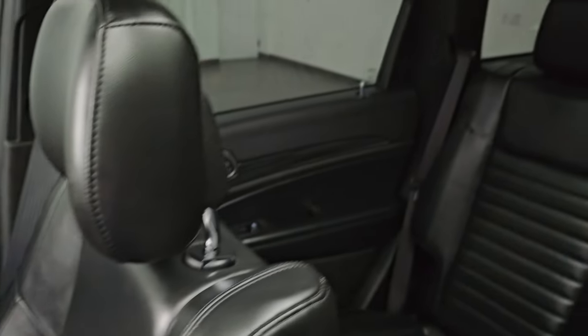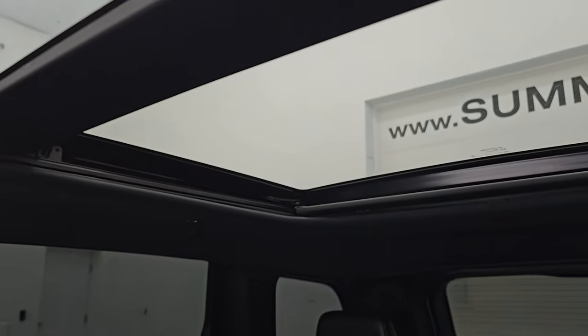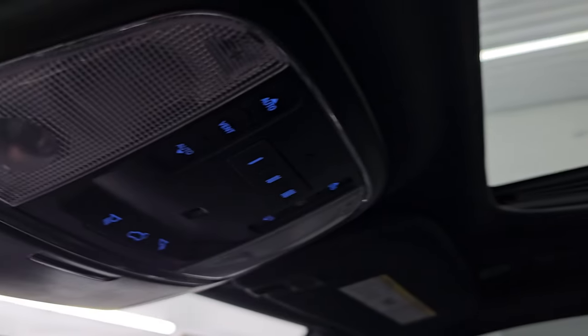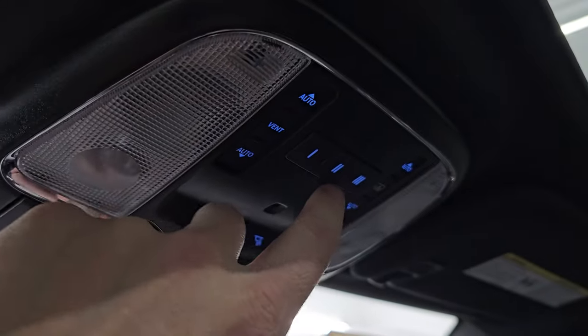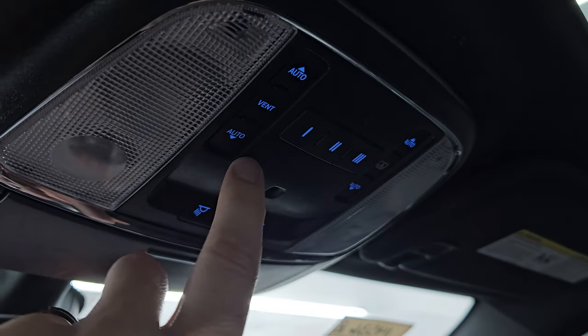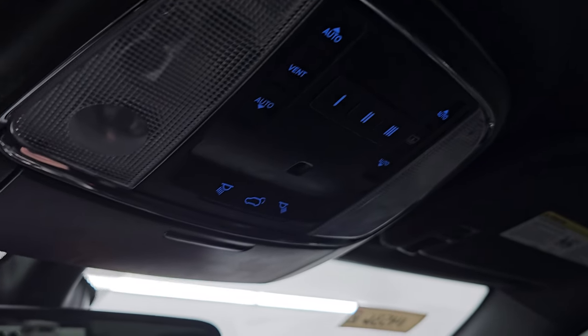The passenger side floor mat and seat are in excellent condition — no rips or tears. This one also has the second row fixed glass and power sunroof up front — the Vista Roof. You get the map lights, HomeLink buttons for your garage door, security, and lighting systems, plus sun and shade and sunroof controls, and the power liftgate.